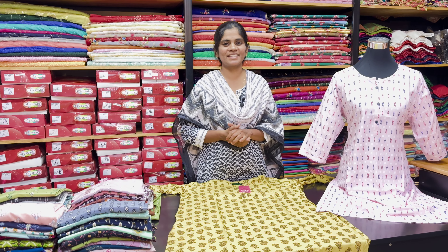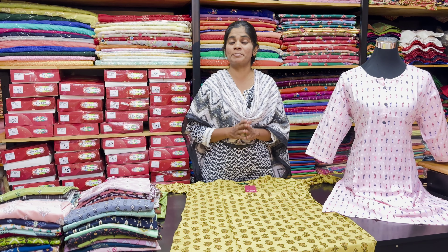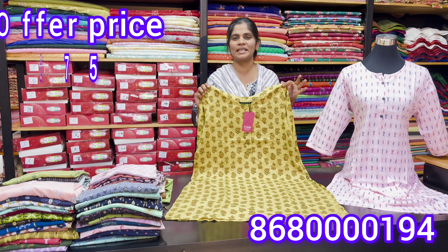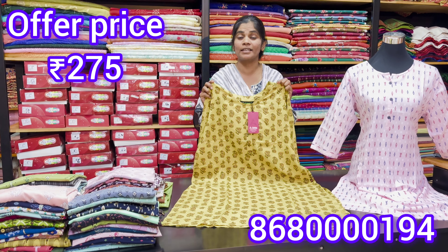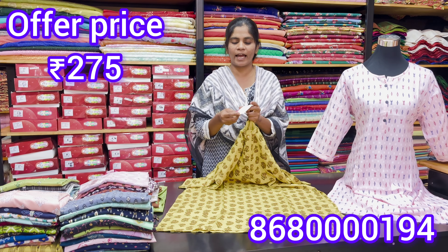Hello, welcome back to M3 Fashion Channel. We are going to show you the new collection of regular clothes, special edition. We are going to show you the beautiful prints, the regular clothes, and the brand new pieces. We have tag prices for you.